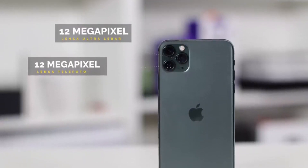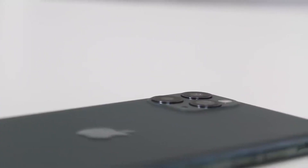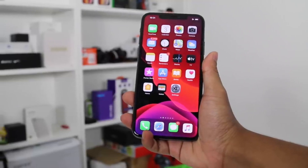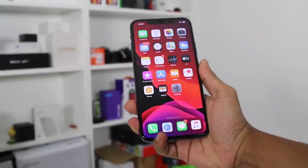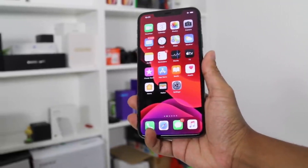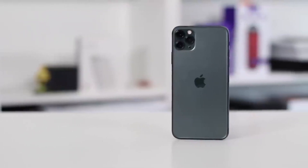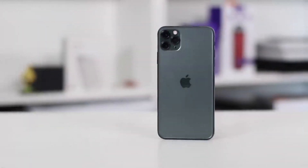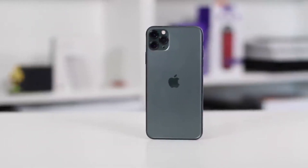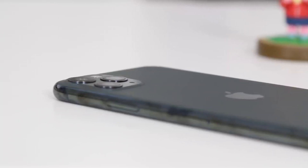The iPhone 11 Pro Max comes with a triple autofocus rear camera: 12 megapixel wide, 12 megapixel telephoto, and 12 megapixel ultra-wide, plus a 12 megapixel front camera. It supports 4K video recording, slow motion, and hyperlapse. It includes face unlock and Siri. It was launched in space gray, silver, gold, and midnight green. Price is around $1,030.